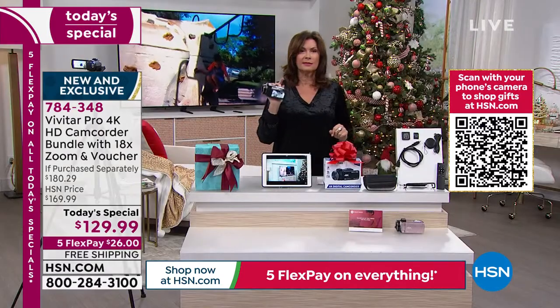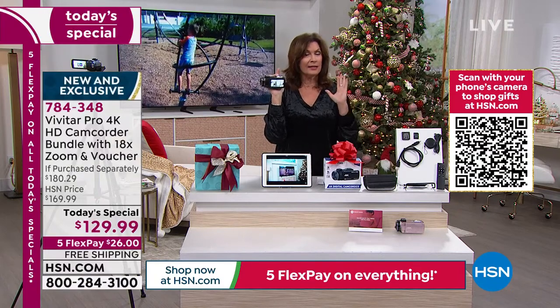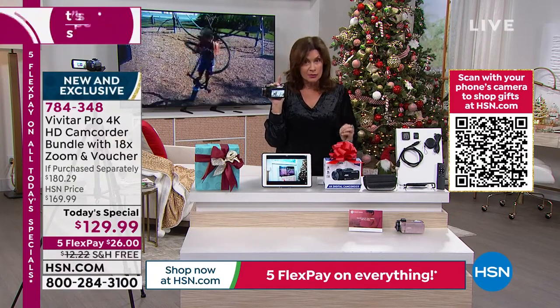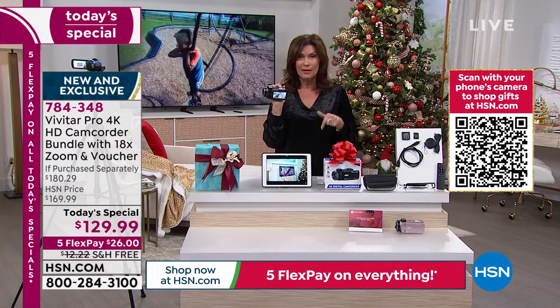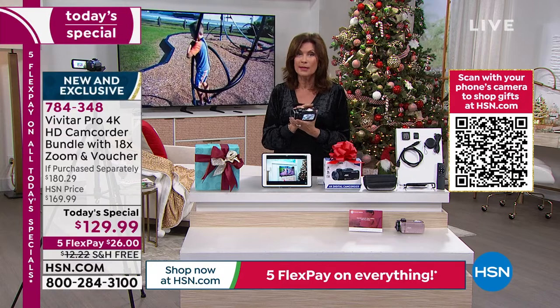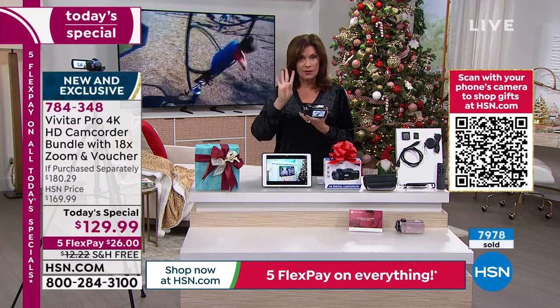We have never offered this — it hasn't existed until today. You're looking at the worldwide launch, an exclusive product here at HSN. Nowhere else can you find this except right here, and you will not find it here much longer. Two-thirds of our quantity completely gone, 4,000 remaining.